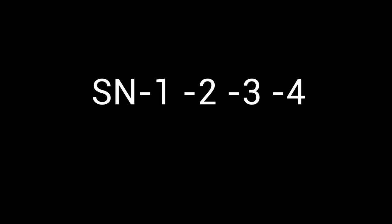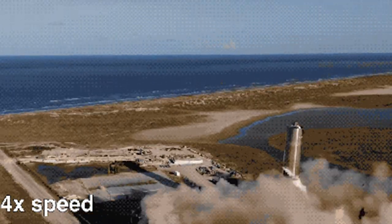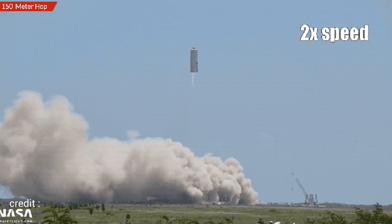SpaceX started attaching the prefix SN to the upper stage variants instead of MK. SN1, 2, 3, and 4 never flew. SN5 had only one Raptor engine and went 150 meters or 500 feet high, and SN6 repeated the hop. Both craft landed successfully.